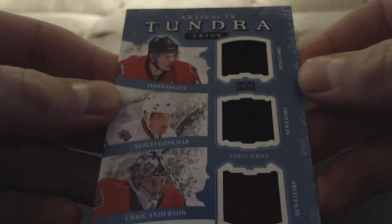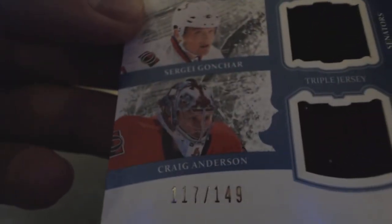It's a Tundra 2011-12 Artifacts Tundra Trios jersey of Craig Anderson, Sergei Gonchar, and Jason Spezza — Tundra, numbered 117 of 149.